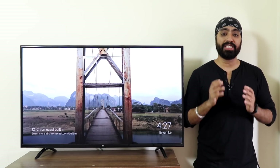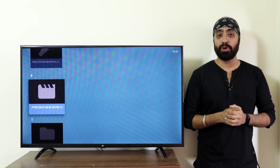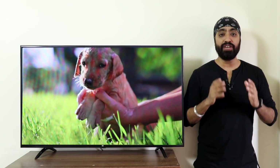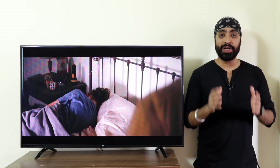Moving on to the features, apps, and changes. I downloaded the VLC Player app from the Play Store and tested a couple of video formats. Everything played flawlessly — MKV, MP4, MOV. You just throw it and it works.